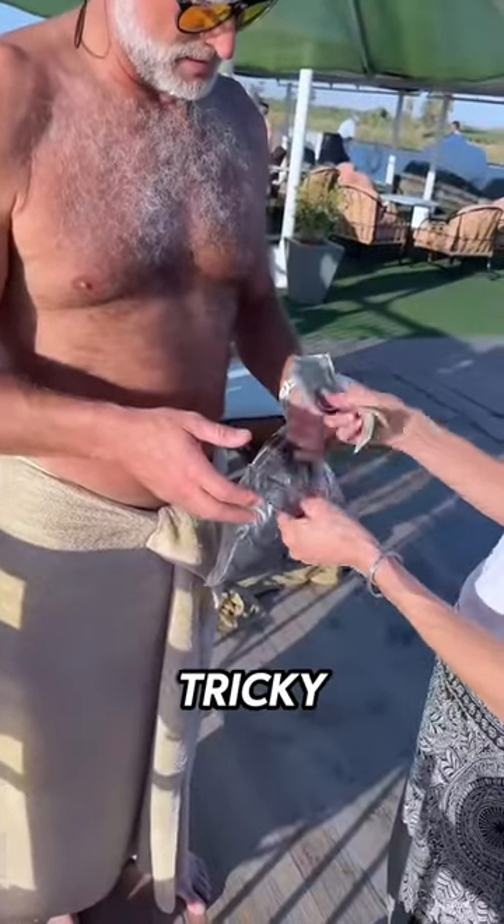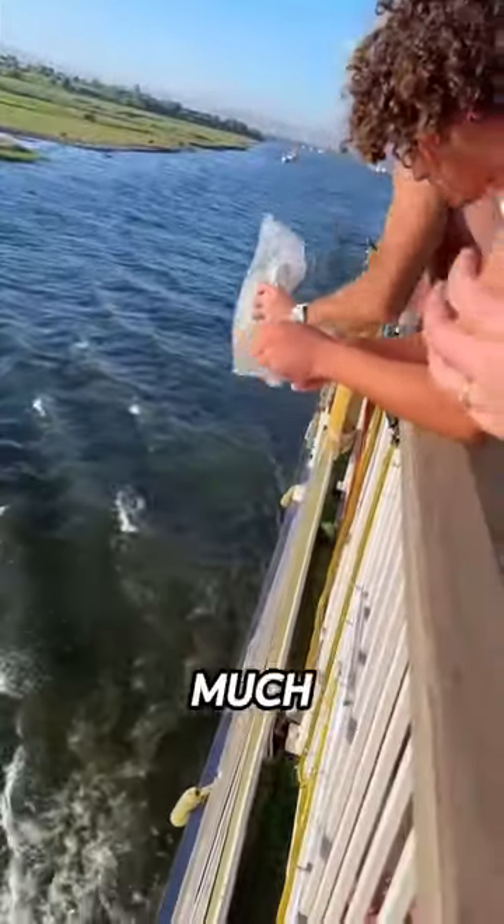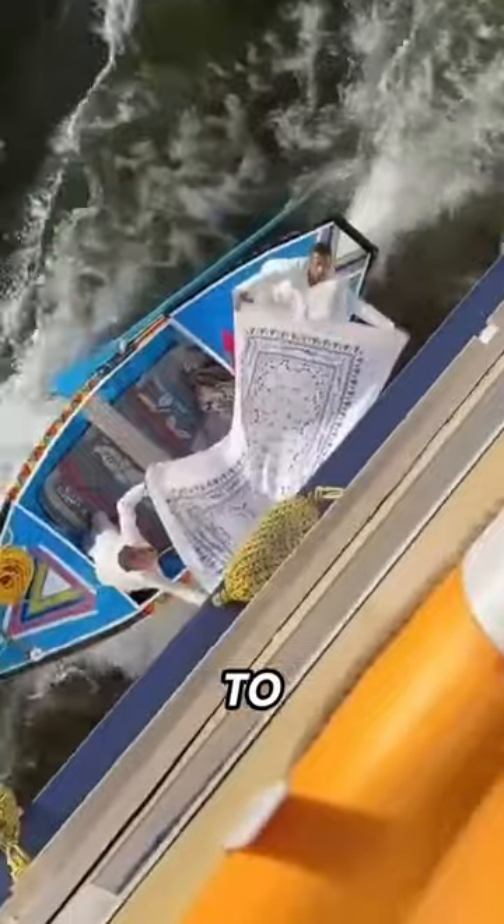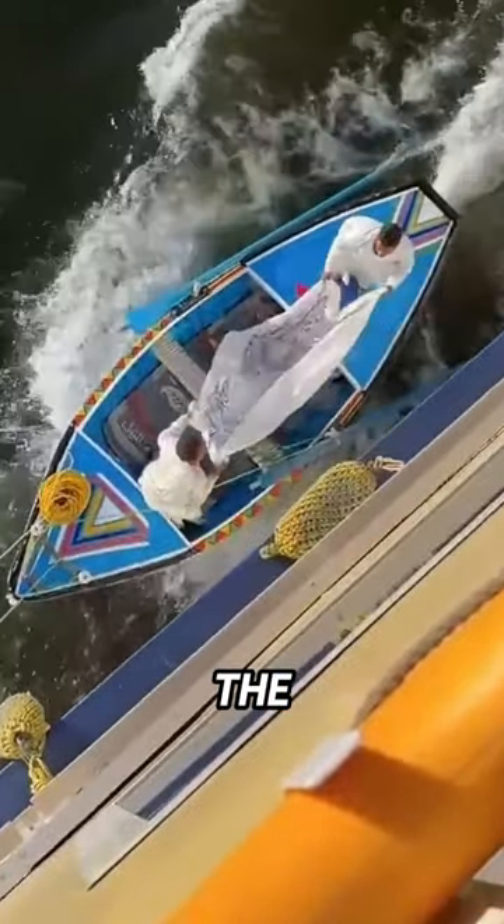This is where it gets tricky, as the bag containing the money has to be thrown back down into a much smaller boat. Luckily, the vendors hold out a large piece of cloth to allow for any inaccurate throws made by the tourists.